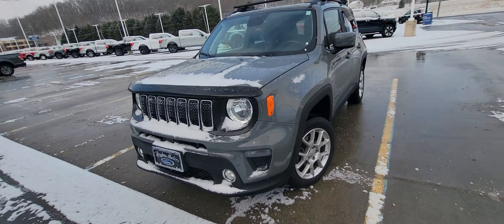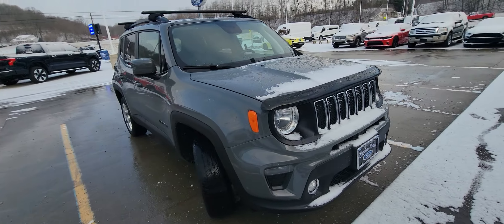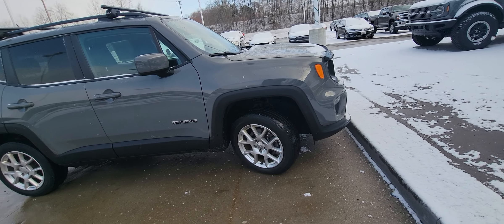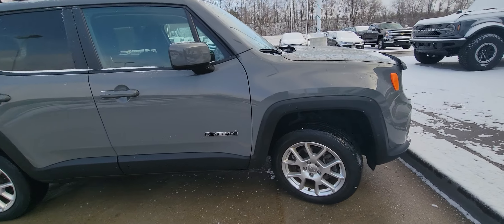A little walk around here in the front. Fog lights on the bottom there. Again, wheels are in perfect shape. Frame is excellent on this thing.